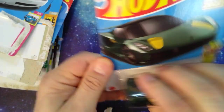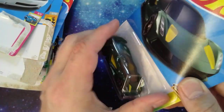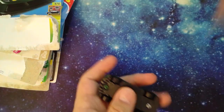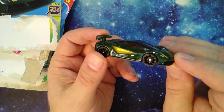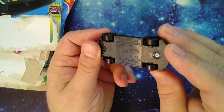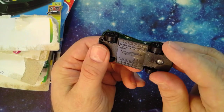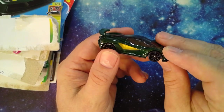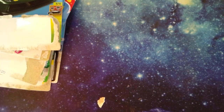A Lotus — Evija, I think — new for 2022. Kind of cool, probably a pretty good track car. Kind of light. 2021 Mattel, made in Malaysia of course.